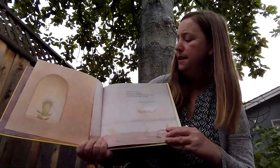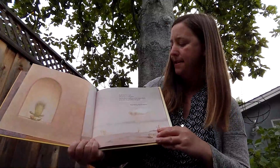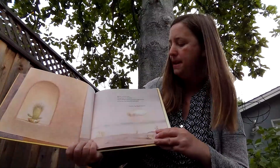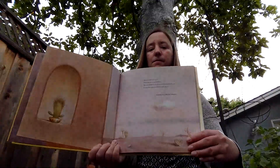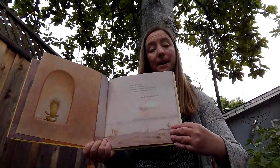Hank lived in a pot. The pot sat in a window. The window looked at the empty desert. It was hot, dry, peaceful, and quiet. Just the way Hank liked it. It's pretty peaceful and quiet right now in my backyard.